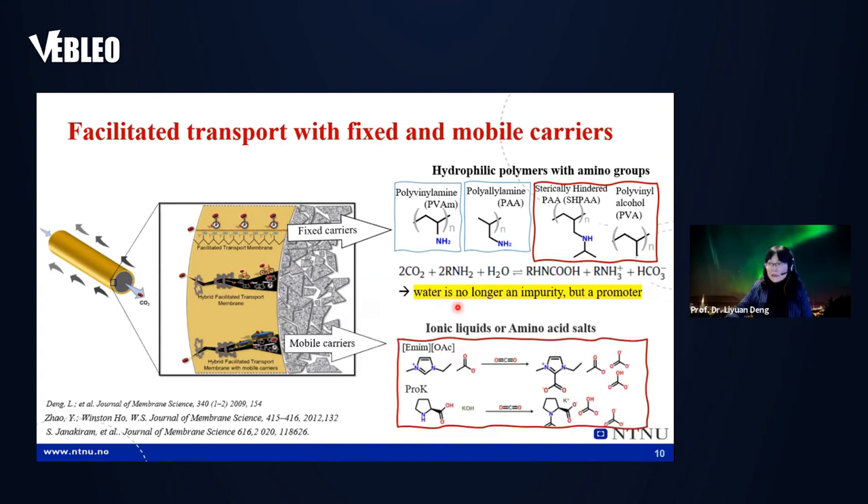In addition to mobile carriers, we also added some CO2-philic small organic molecules like ionic liquids. We tested many types and finally chose two: imidazolium acetate and amino acid salts — specifically potassium glycinate. We chose these two based on their interaction with CO2.